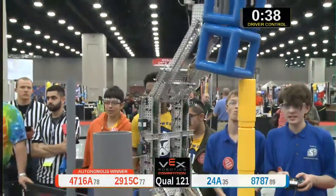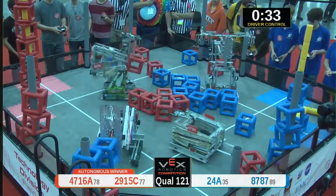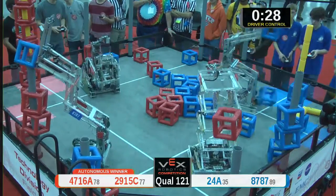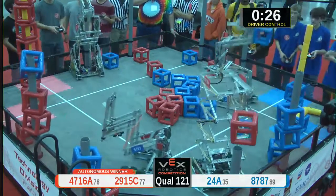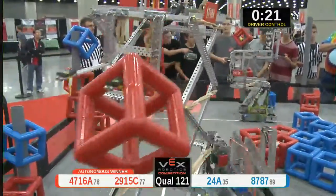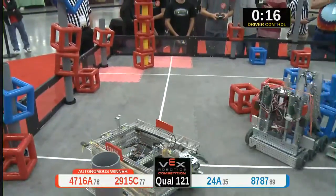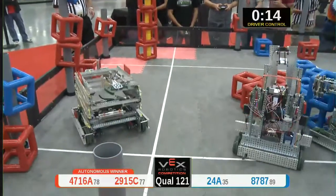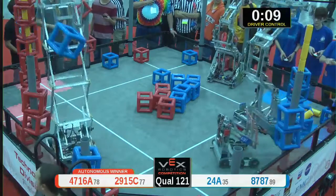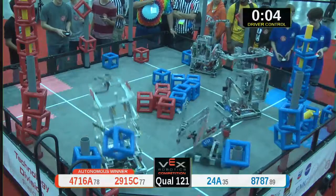Blue going too high, coming up on 30 seconds. There's that marker — 30 seconds. Blue now going to the other side of the field, taking control of more posts. Red Alliance still trying desperately to get those together. Coming up on 10 seconds left in this match, blue scoring more and more.